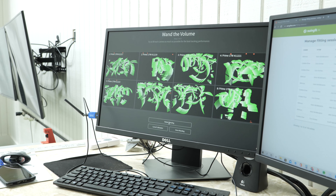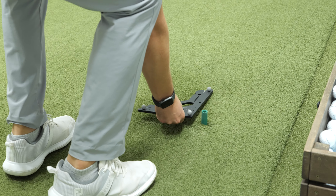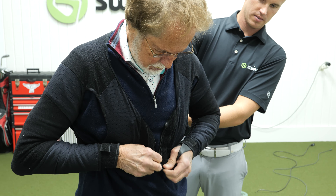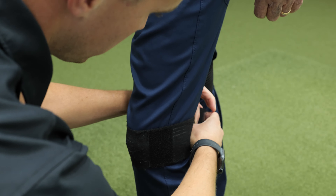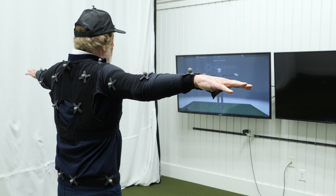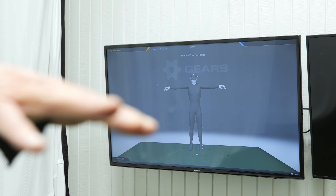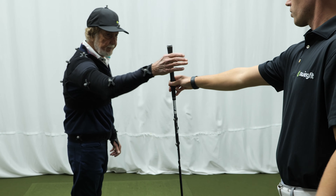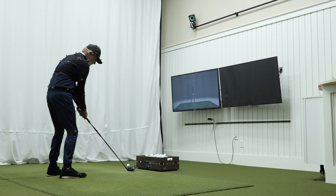Once the interview is complete, you'll be put into a motion capture suit so we can track how your body and club move throughout the swing. You'll take three to five swings with each one of our four control shafts. These shafts cover the spectrum of available options in terms of weight, overall stiffness, and profiles. We're able to measure how the different shaft properties respond to your unique swing dynamics.